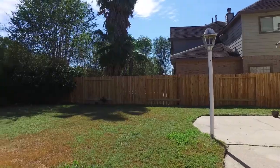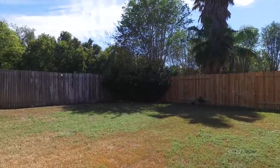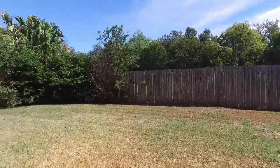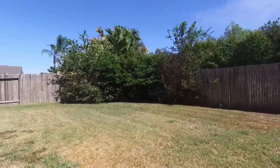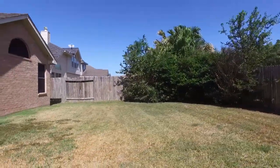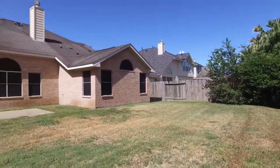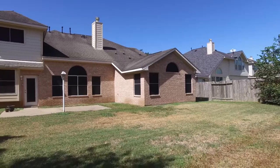The space continues to impress in the backyard. This home backs to a green belt for added privacy, in a convenient location with easy access to Highway 99 and Highway 90, and zoned to excellent schools. This home could be yours — please contact the listing agent for more information.